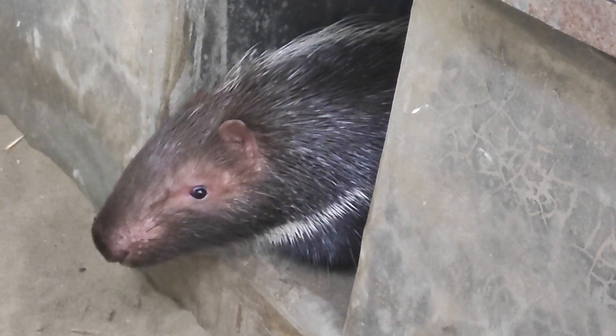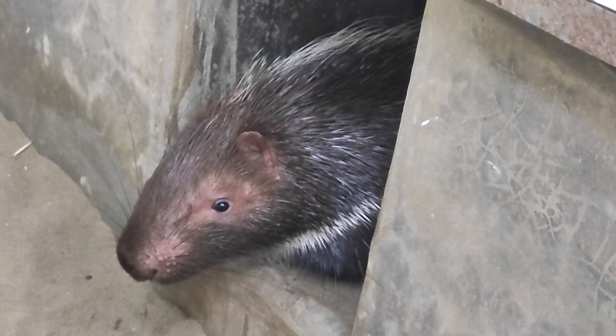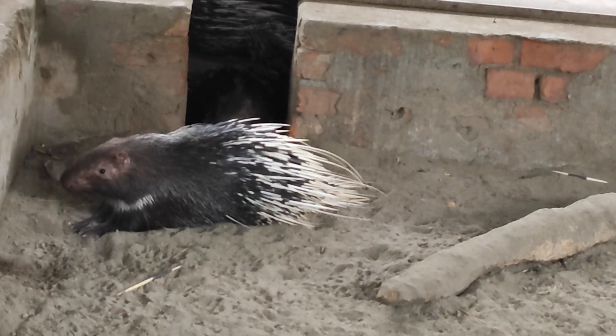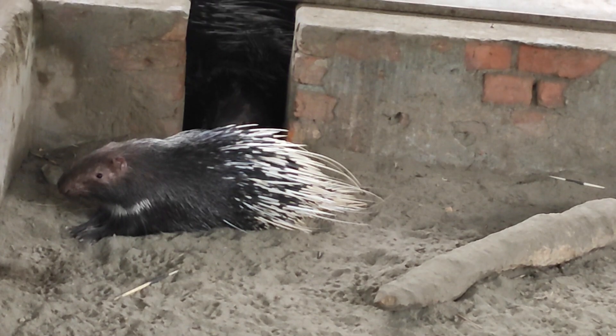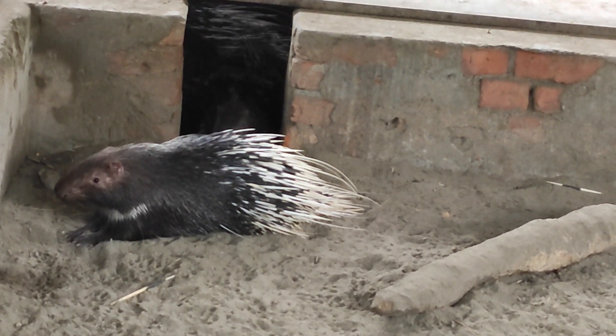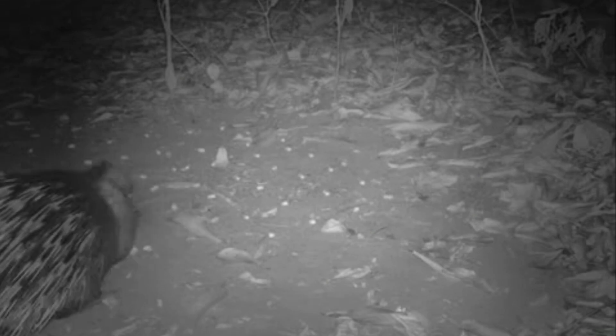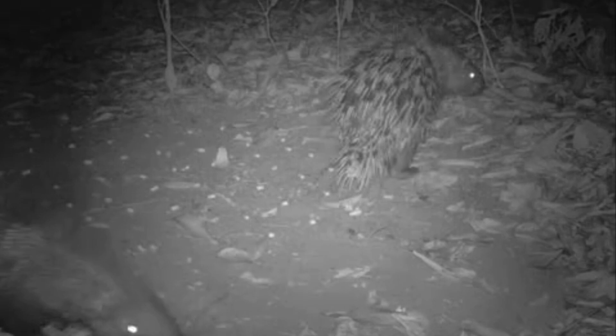The porcupine's body measures about 60 to 90 centimeters in length, with an additional 20 to 25 centimeters for the tail. Adult porcupines can weigh between 10 and 18 kilograms. As primarily nocturnal creatures, Malayan porcupines are more active during the night.